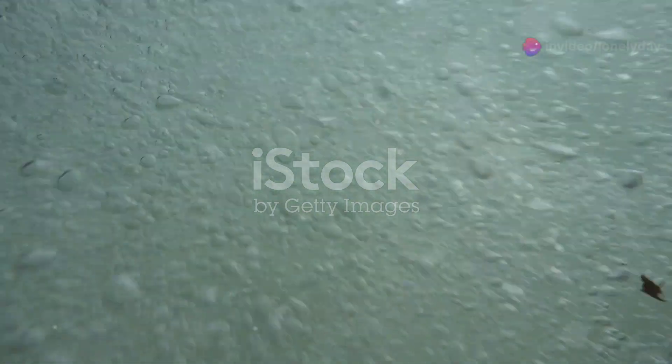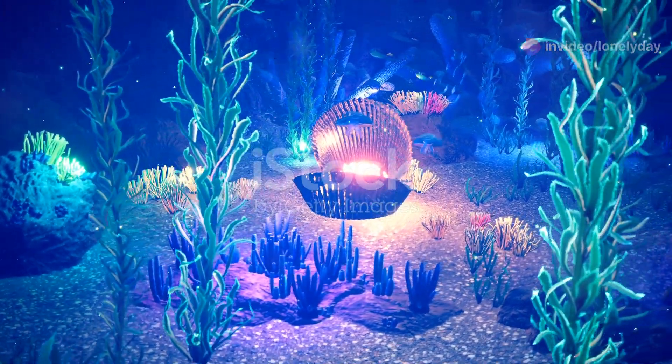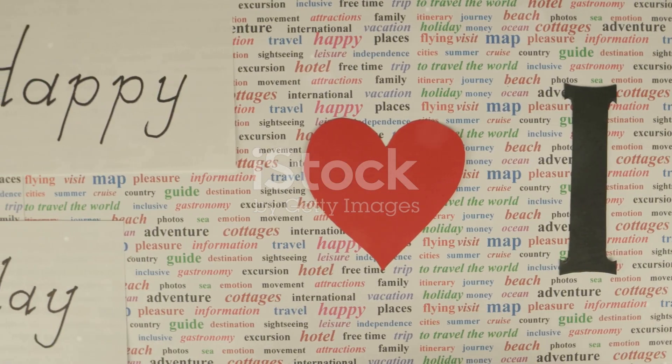Thank you for joining me on this journey through Liberia's coastal waters. If you enjoyed this dive into the world of marine giants, don't forget to like, subscribe, and hit the notification bell for more exciting ocean adventures. Until next time, keep exploring and stay curious.